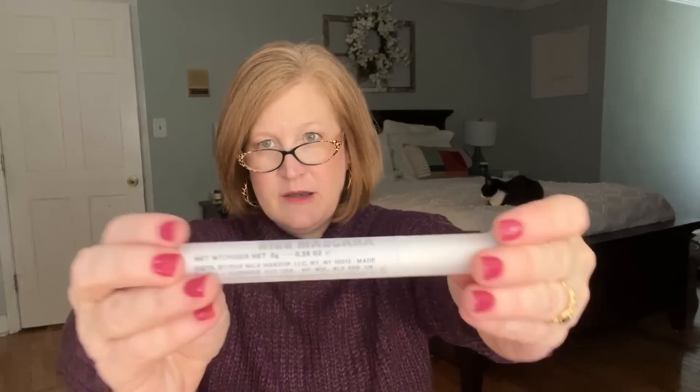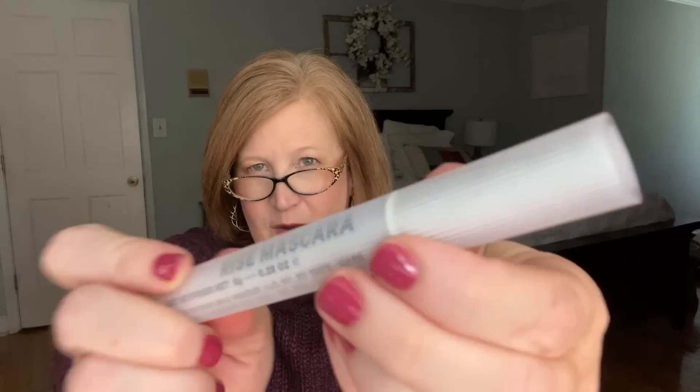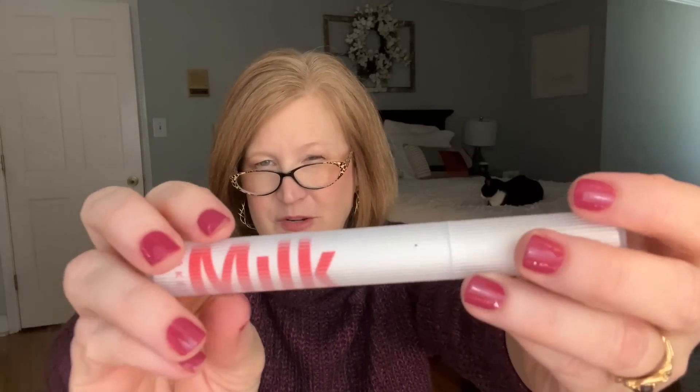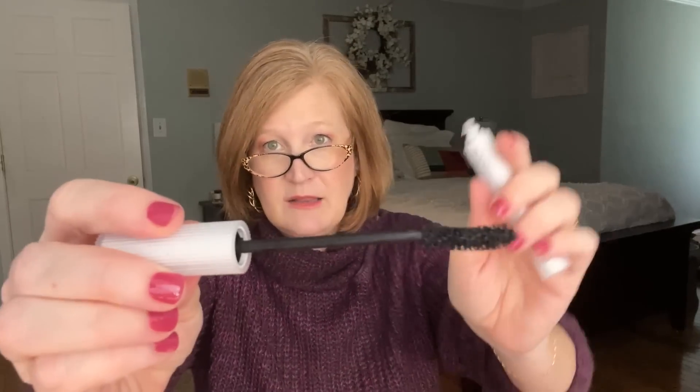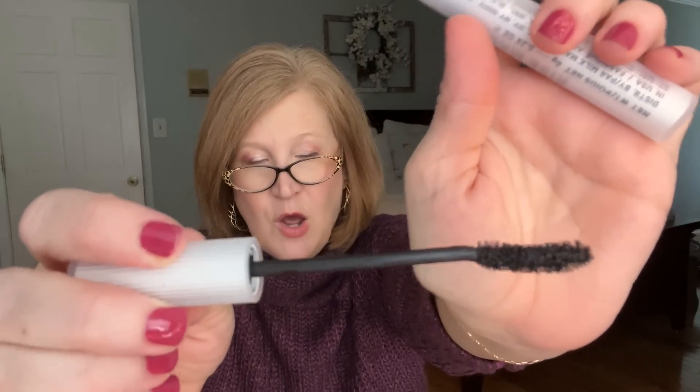The next thing is the Milk Mascara. I'd gotten a sample in another bag and thought it looked really dry, but this full size one is not dry at all — actually pretty moist. I like the curve of the wand, it's really easy to use. I did a couple of layers and didn't find it flaky. I did have a little bit of transfer, but I don't mind that because I like a more wet style mascara. Happy with that.